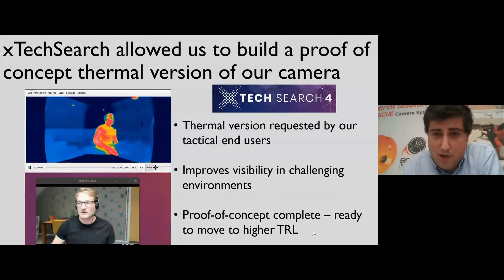Through the X-Search program we've been able to develop an often-requested feature — a proof of concept of a version of our camera that uses thermal instead of visual sensors. The next video is going to show you what that could look like and the current state of our proof of concept.